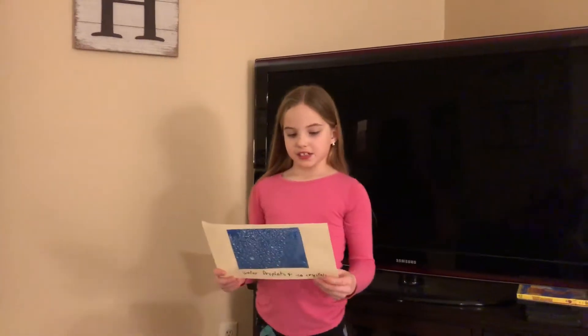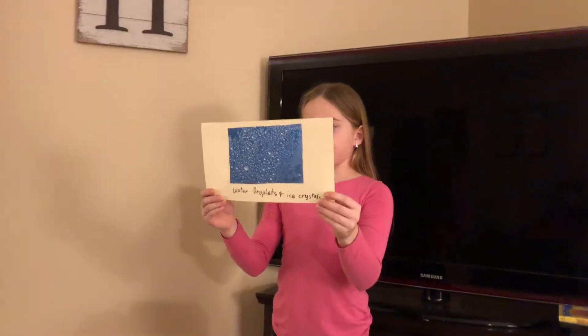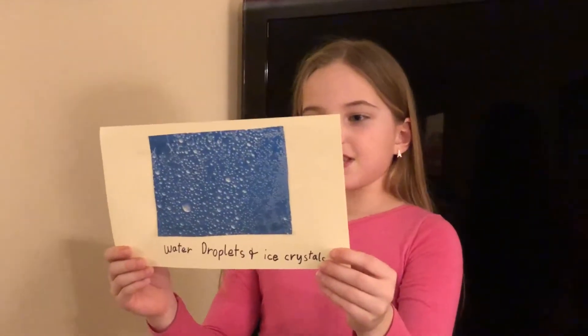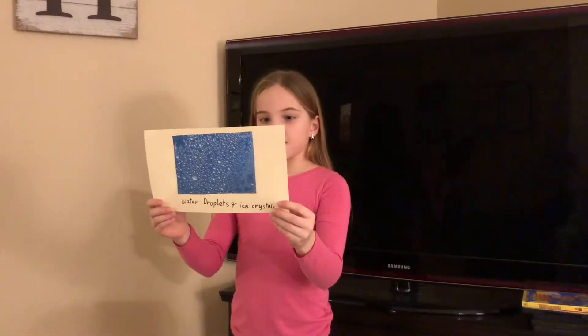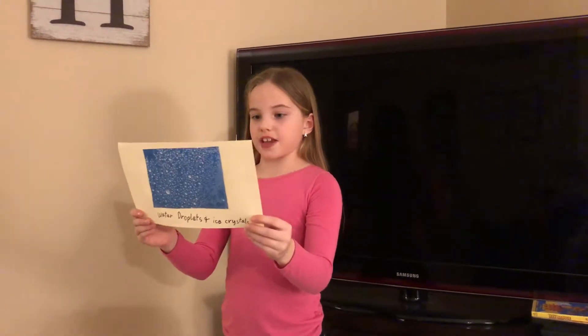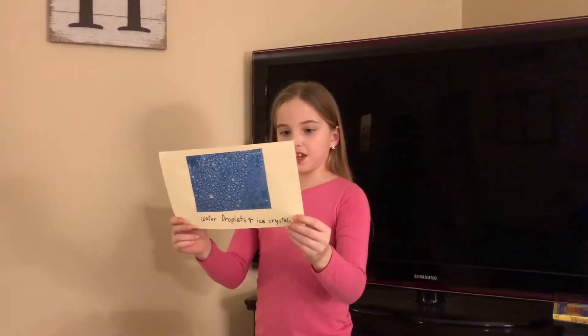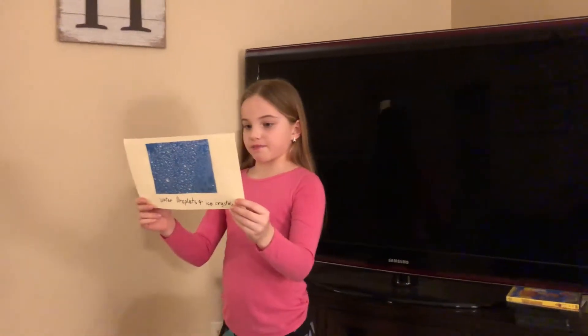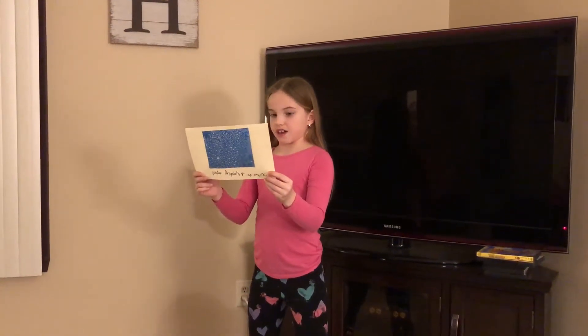Hi, my name is Macy, and my presentation is about clouds. Number one, my question is, what are clouds made of? Clouds are made of tiny drops of water or ice crystals. They settle on top of dust in the air. The droplets are very small, too small for the eye to see. Clouds form when warm air rises and cools down quickly.